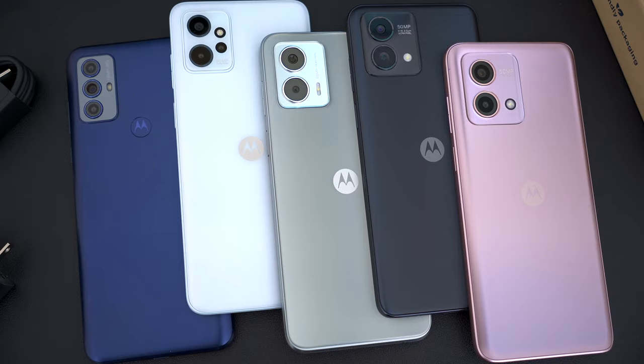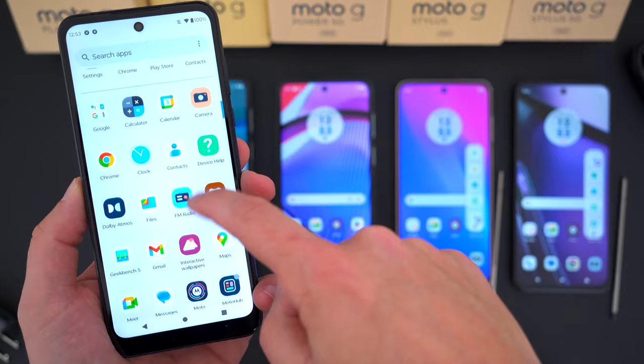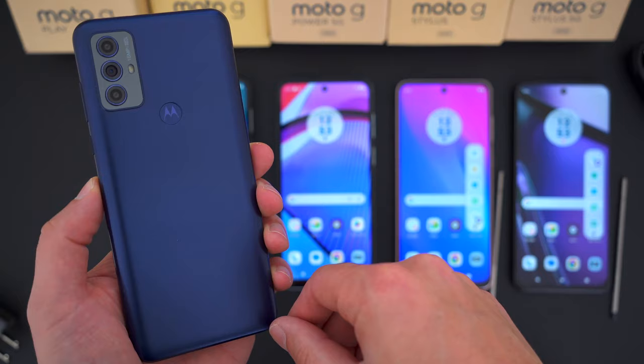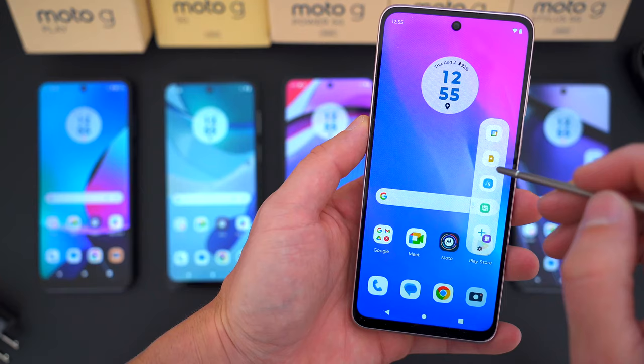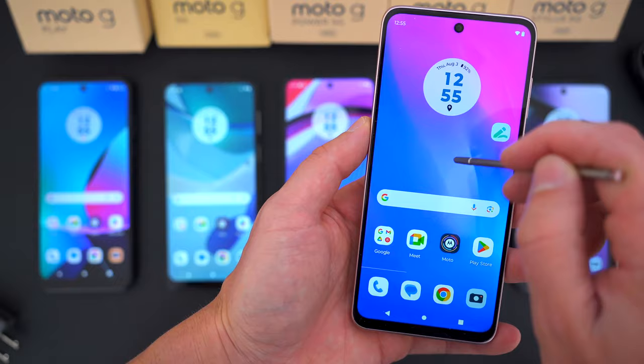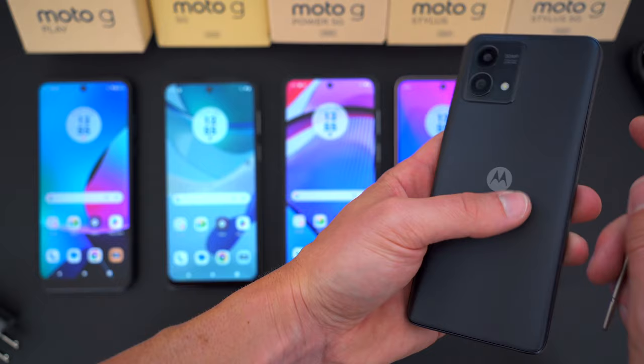So, here's the bottom line on these Moto G smartphones. The 2023 Moto G Play is a phone I'd simply avoid — it's outdated and underpowered, and for just $50 to $100 more you can get a phone that's literally ten times as good. The regular Moto G Stylus is also a phone I'd not bother with: it has poor specs, it's a worse phone than the previous year's model, and if you want a stylus you can get the Moto G Stylus 5G for not much more — and it's literally the best phone in this entire lineup.